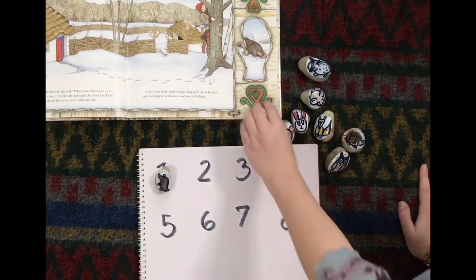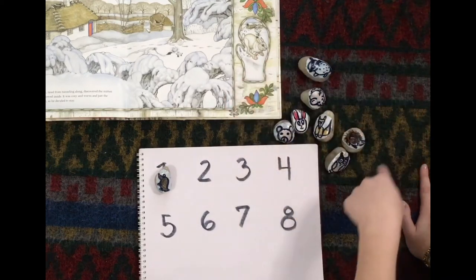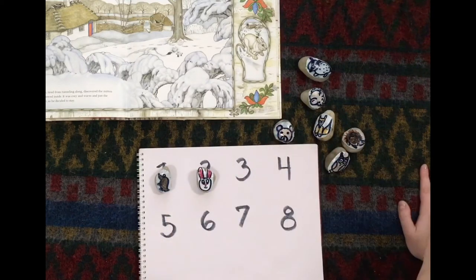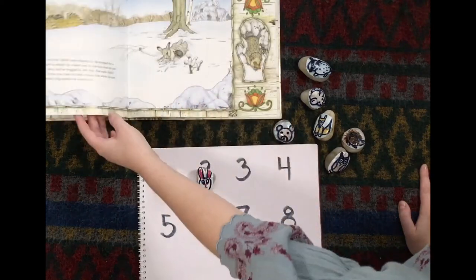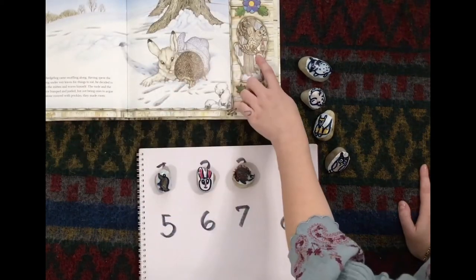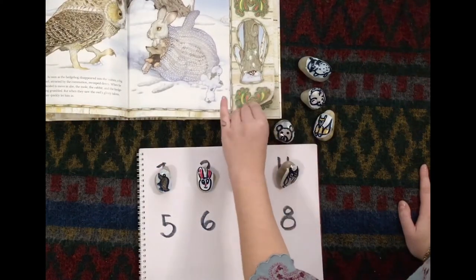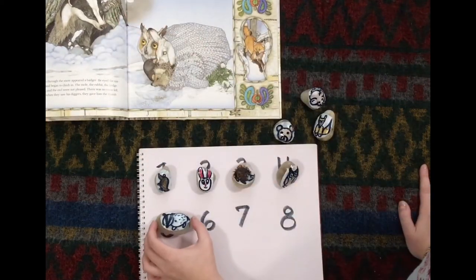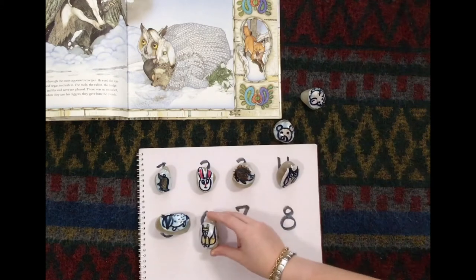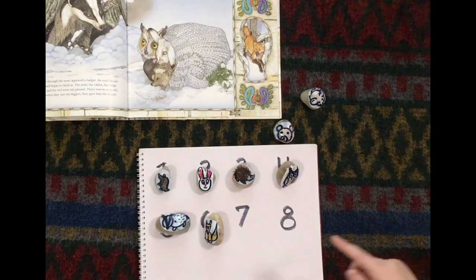Let's find out who came next. I see who came next — it's the rabbit. Let's find our rabbit. There they are. The rabbit came second. One, two, three, four, five, six. Only two more animals left.